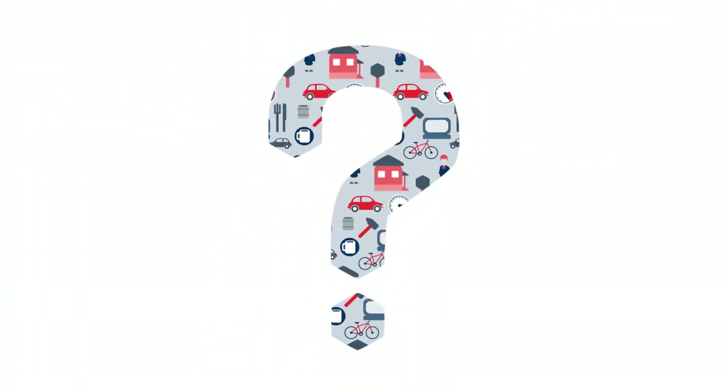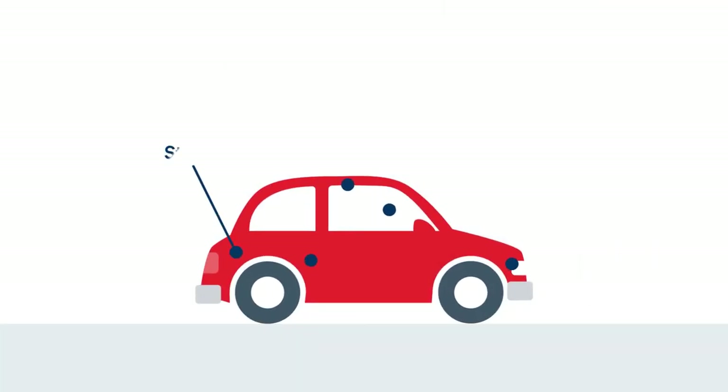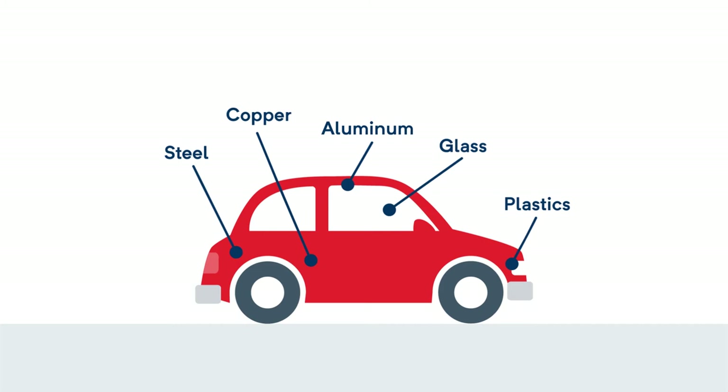And what do we need these materials for? Well, let's take your car, for example. It's made out of steel, glass, copper, aluminum, and plastics.